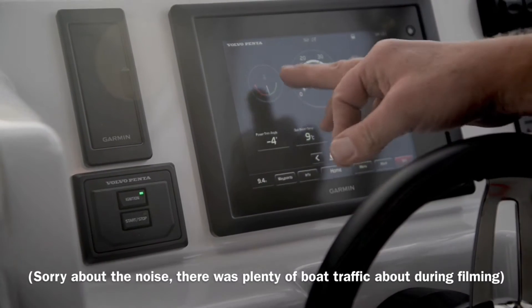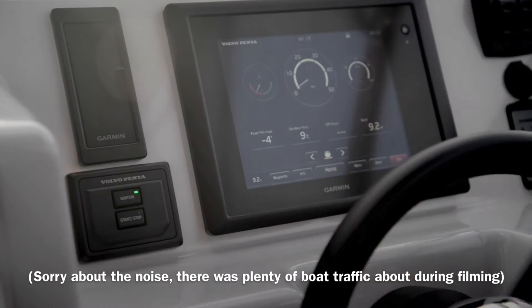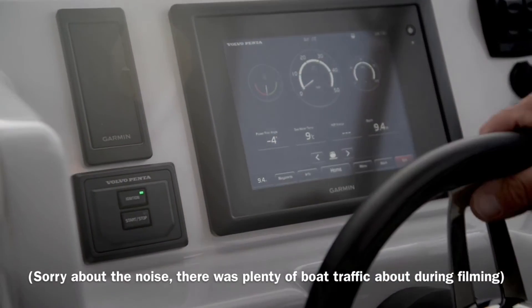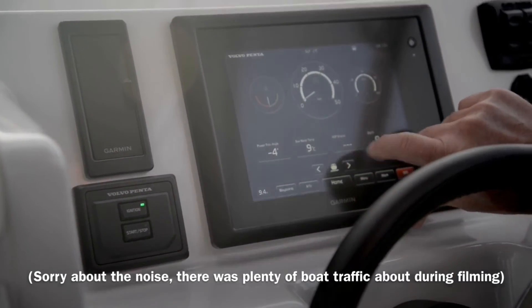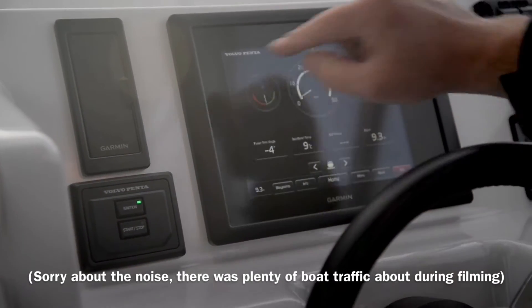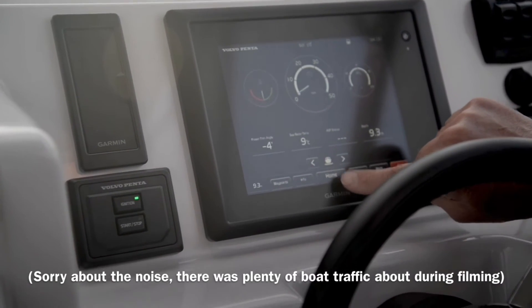This boat here has got a rudder angle indicator which is a great feature. You can see if we turn the steering, the rudder angle indicator moves. Speedo there set up in the middle. You can actually adjust all these gauges so you can have displayed whatever you like — you don't have to have gauge readings in the bar across the top.